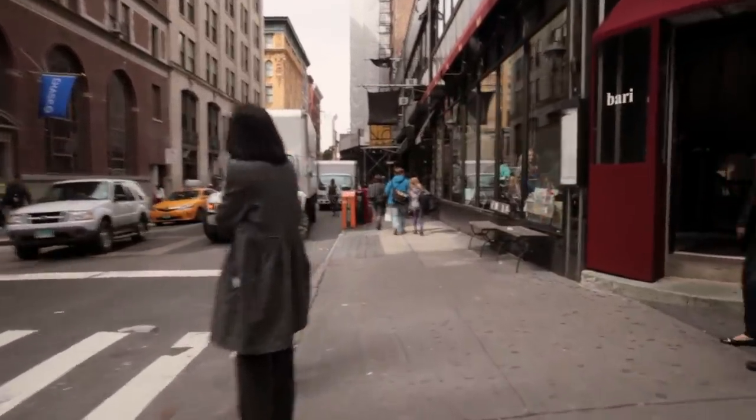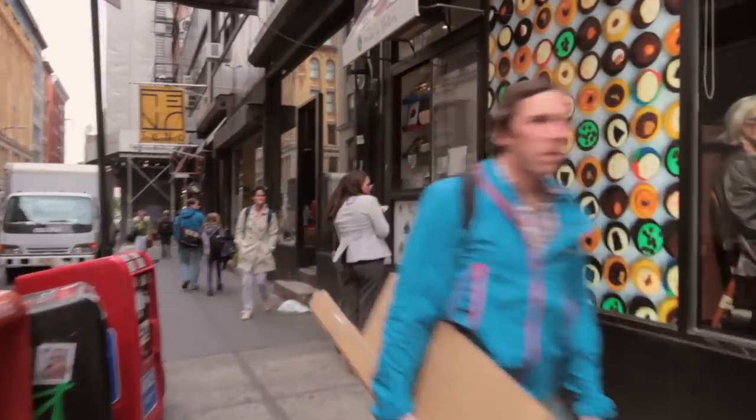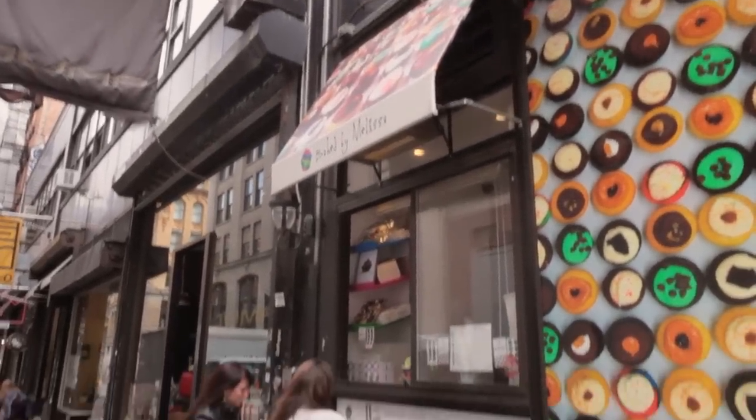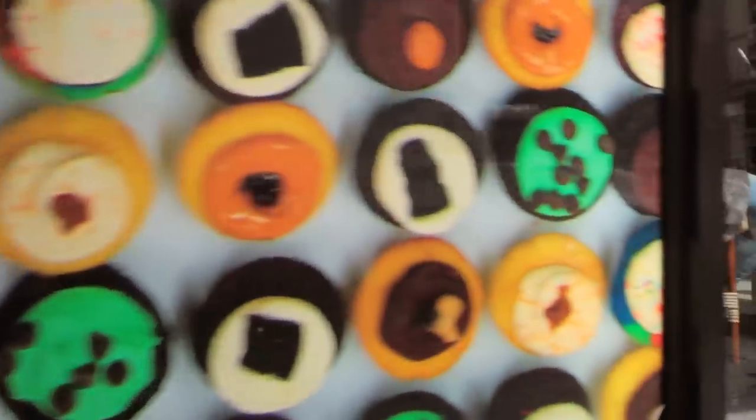Right now we are coming up to a great place to buy cupcakes called Baked by Melissa. These places sell a wonderful assortment of the most delicious miniature cupcakes. You can pop the whole thing in your mouth and they come in such a variety of delicious flavors.